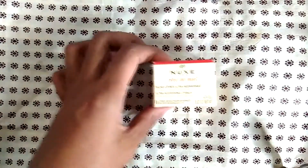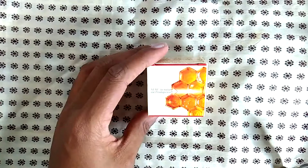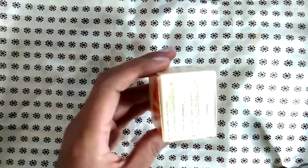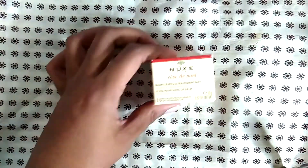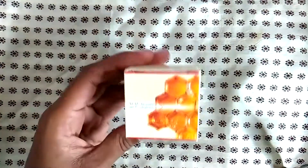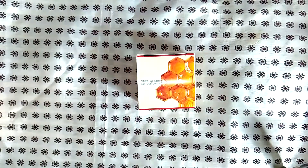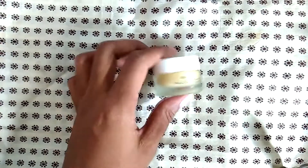We have the Nuxe rêve de miel honey lip scrub. This stuff was so nice — I love this lip scrub. It's not cheap; I think it was $20 and it comes in a little pot. I used it and loved it but I did not repurchase it because I just felt like that price point for a lip scrub was a bit much.